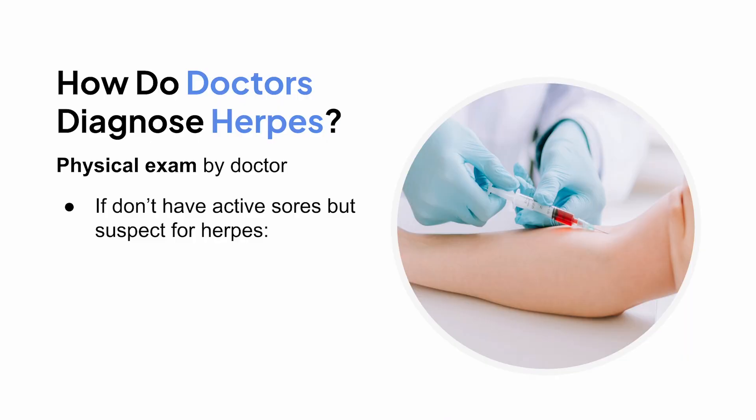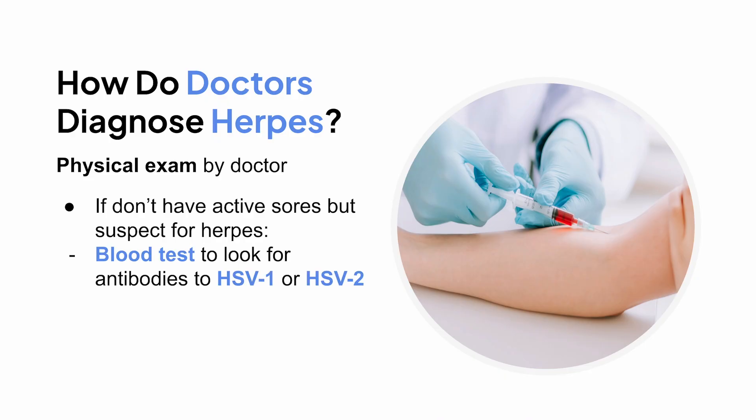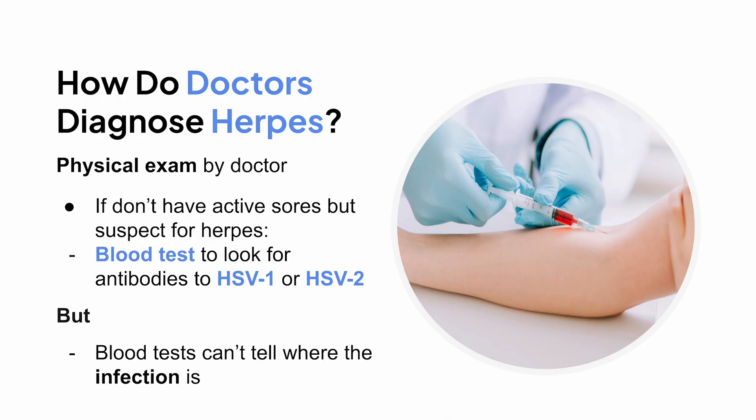If you don't have active sores but still suspect you have herpes — like maybe a partner tested positive or you had a weird symptom weeks ago — doctors can do a blood test to look for antibodies to HSV-1 or HSV-2. Just know these blood tests can't tell you where the infection is, only that you've been exposed at some point.